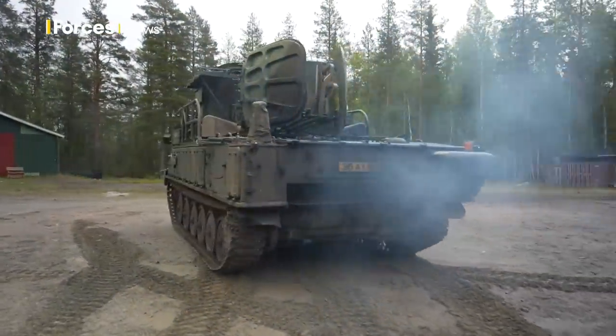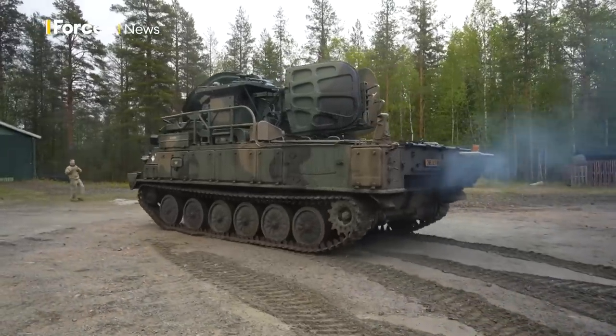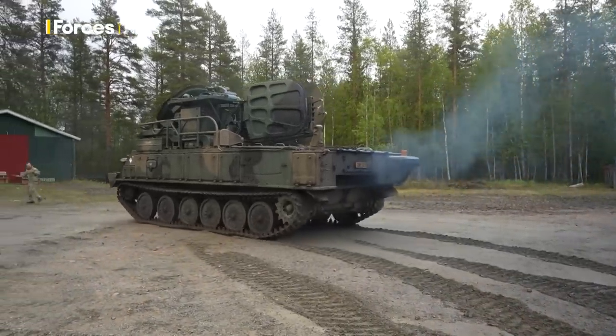Our liaison officers were literally knocking on people's doors, asking them if we could put a Soviet-era missile system in their garden, and they were quite happy to do it. They do seem very appreciative of us being here and are really helpful.